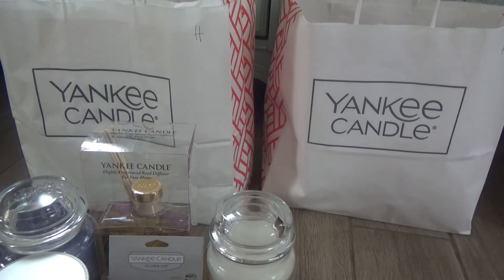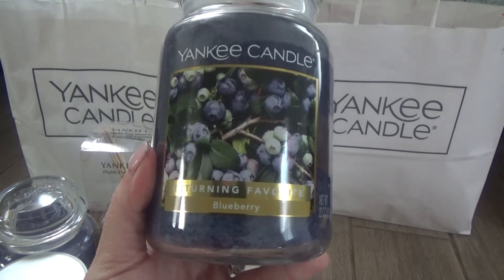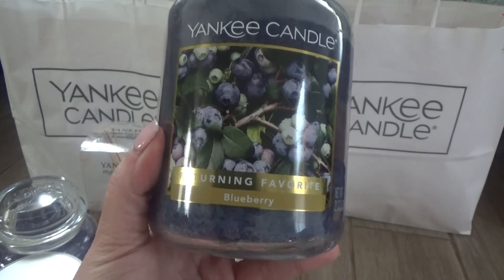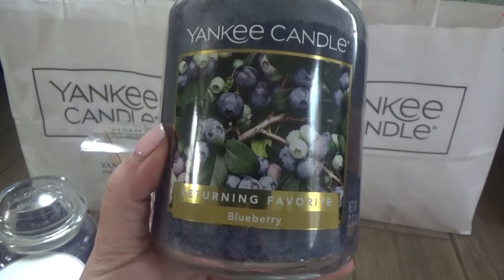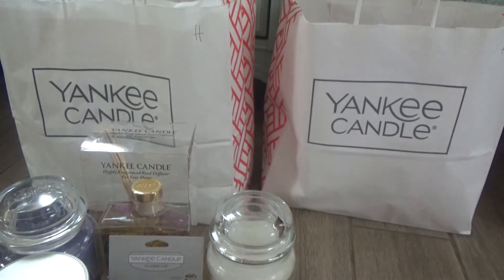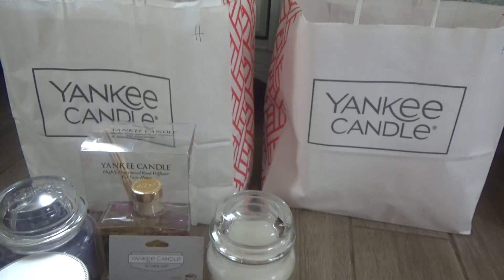The next one I've never seen before, but apparently it's a returning favorite and I've seen it's still on the Yankee Candle website in different packaging — this is Blueberry. I believe this was from the original Yankee Candle core lineup, one of the scents they started with long, long ago. When I smell it, it smells literally like a pint of blueberries — not blueberry pie filling, just a natural blueberry. It smells really, really strong, so I'm hoping it throws well.